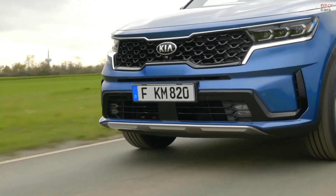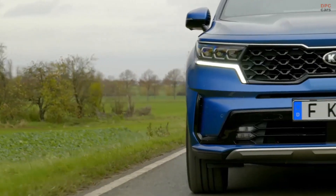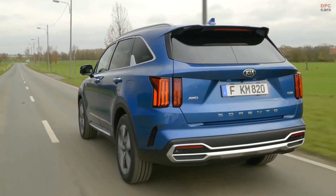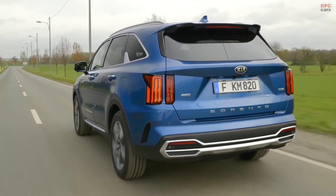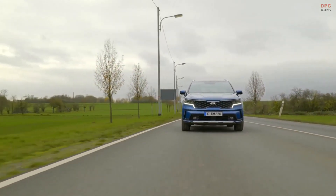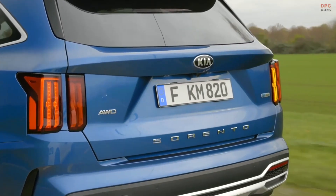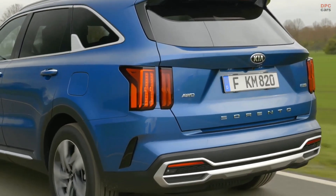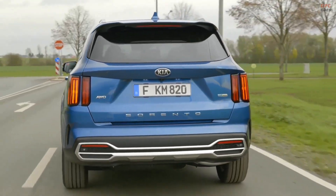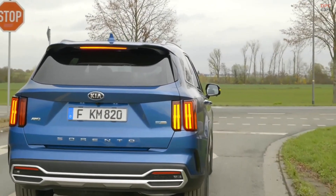The all-new Sorento isn't just designed to look capable — it's engineered for performance. Built on Kia's N3 platform, the new Sorento is lighter and stronger, enabling better driving dynamics and less noise, vibration, and harshness. Starting with a 2.5-liter four-cylinder engine paired with an eight-speed automatic transmission, it delivers nearly 200 horsepower and impressive torque at close to 30 miles per gallon.